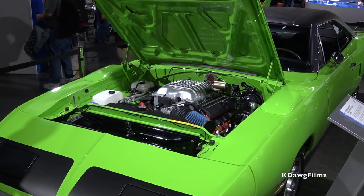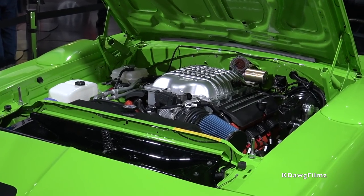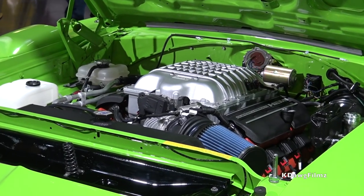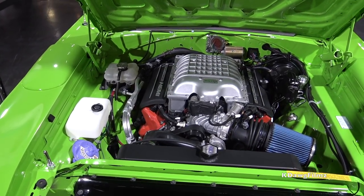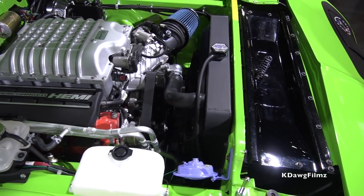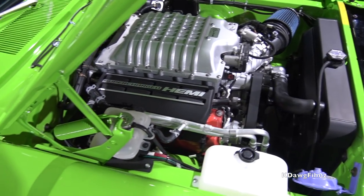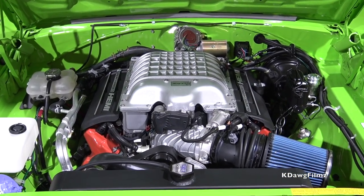The best part of this particular car is that we've blended old world and new world technology. This was state-of-the-art for 1970, and it now has the Hellcrate engine — 707 horsepower. You pick up the phone, call Mopar, order the engine and the controller unit that goes with it, so basically everything under the hood is Mopar.